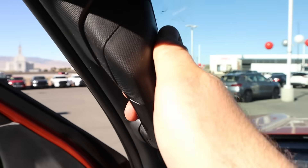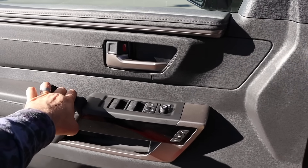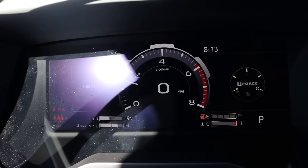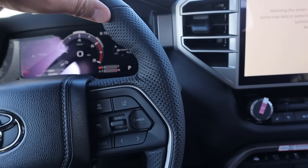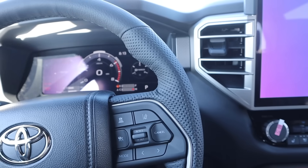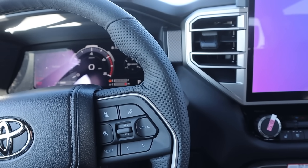Getting in the Tundra is easy — you've got a grab handle to help out as well. We also have memory seats, and the door is pretty solid. Full digital gauge cluster is also a nice thing to have with the truck. I like this steering wheel setup. I reviewed a Tacoma that had over 20,000 miles and it was a 2024 — the steering wheel did show some wear, but it seems like this new material holds up pretty well overall.